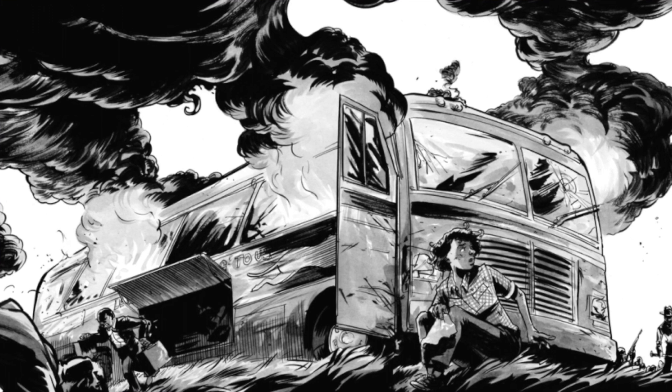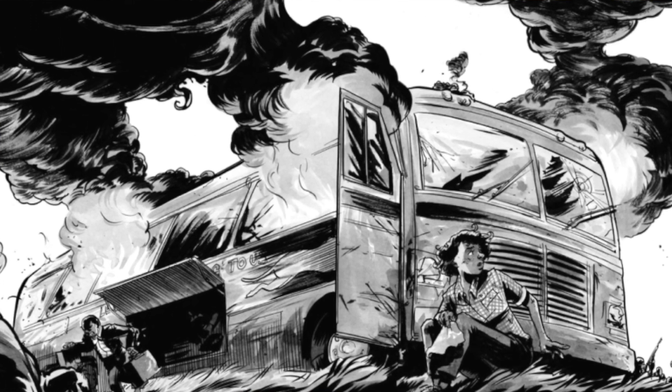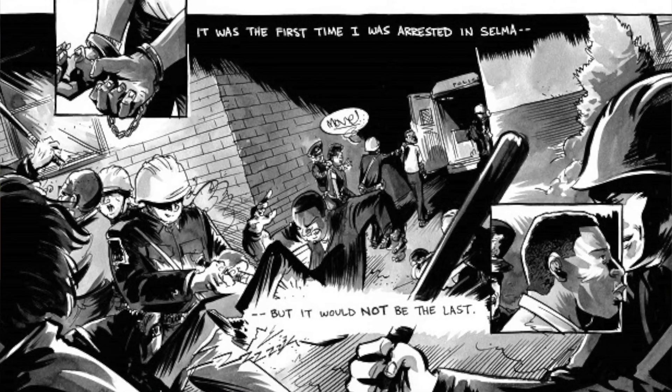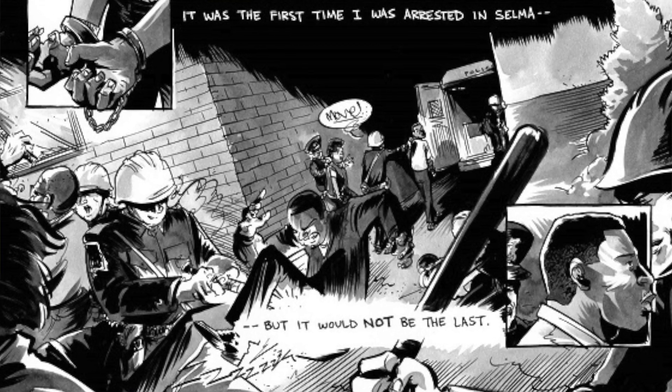So the first book is about the sit-ins, and then the second book talks mostly about the Freedom Riders, and it's a little bit longer — I believe the second book is about 175 pages or so. And then the third book focuses on the March in Selma and Bloody Sunday, and this one's a little bit longer than the second one, about 250 pages, so they kind of progressively get a little bit longer as you go through. But they're great books describing the Civil Rights Movement in the 50s and the 60s.